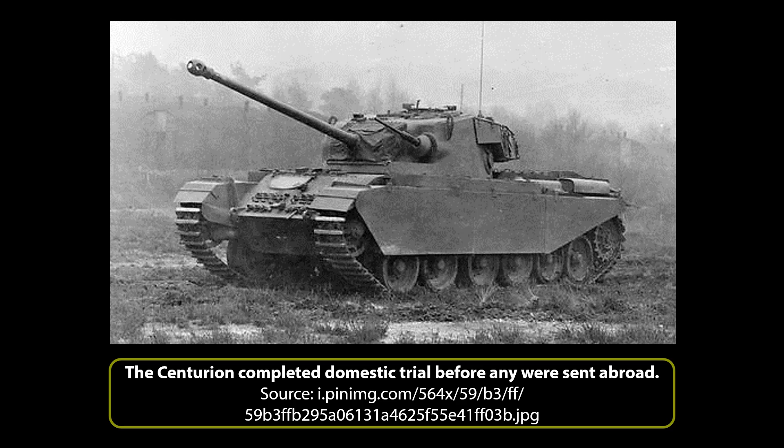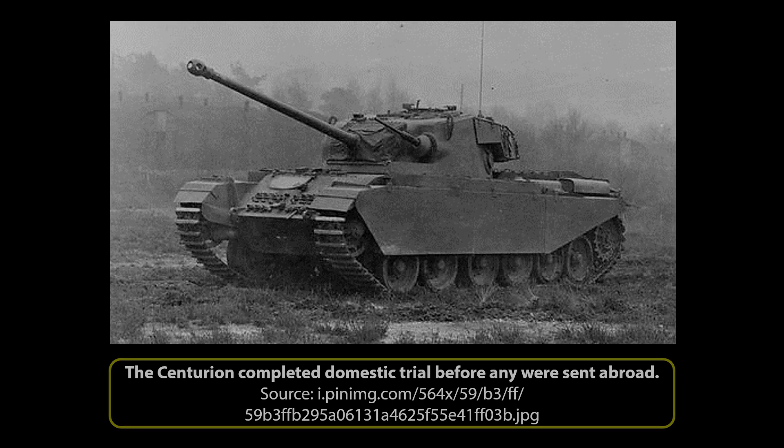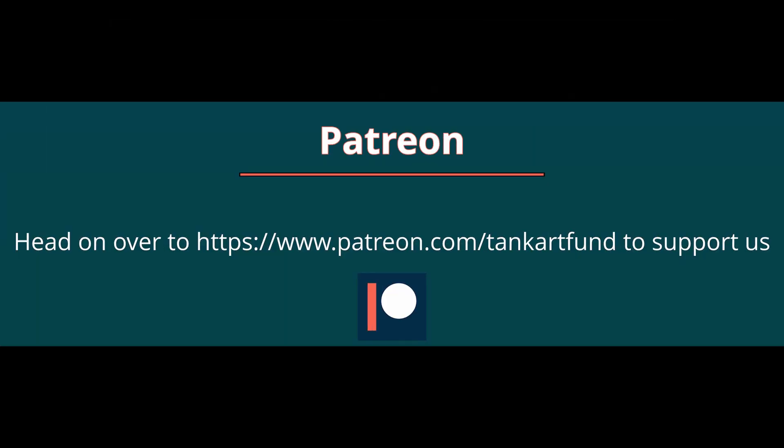But that is a story we will cover in our next video. If you liked it, please leave a like and subscribe. You can find more information relating to the Centurion in the full article which is linked in the description. If you like what we're doing and want to help us continue working on these videos, please consider donating on Patreon or PayPal. All of the funds will be allocated to improving our articles and videos for you. Until next time, keep us in your sights.